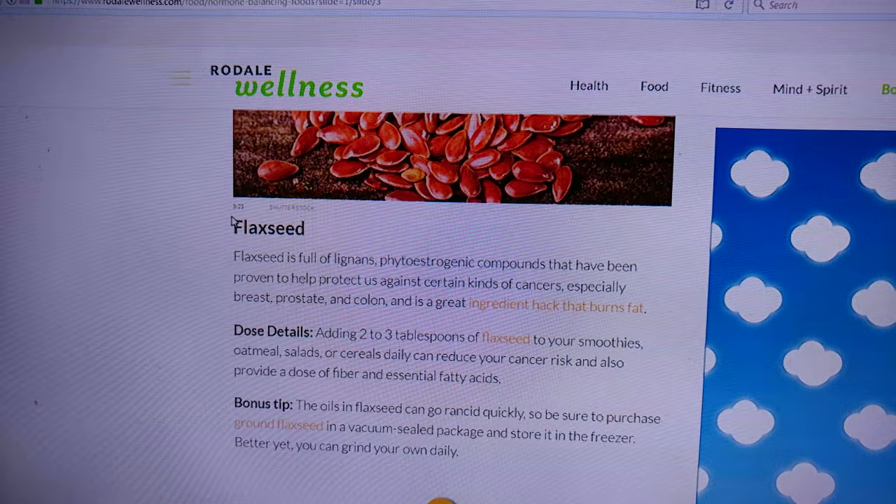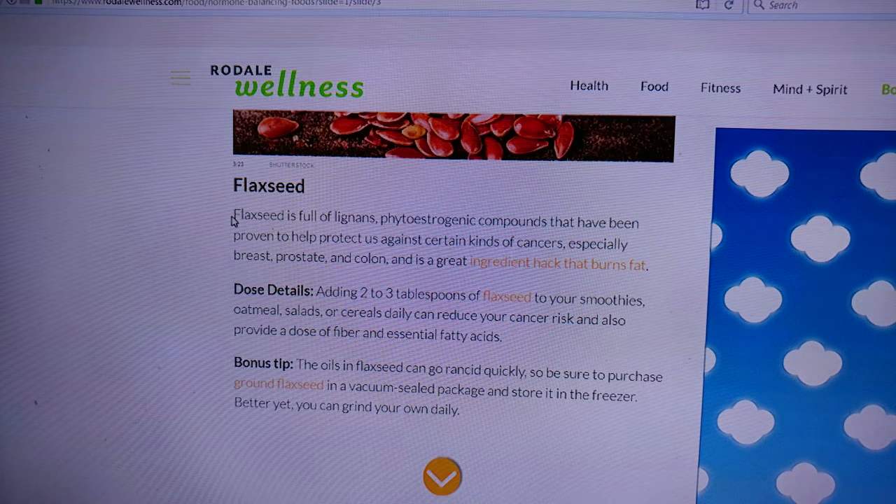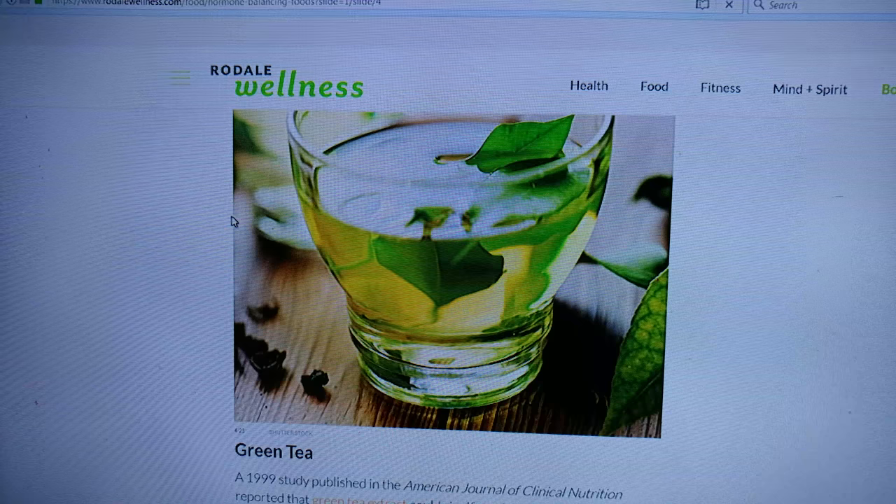Flax seeds — we don't really do those. Grind flax seeds. Green tea. We love green tea.